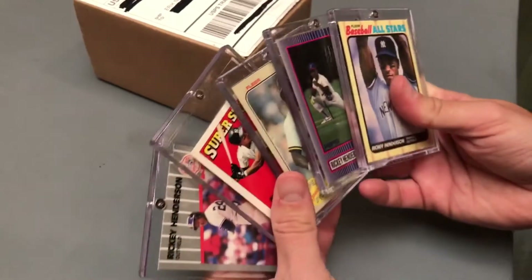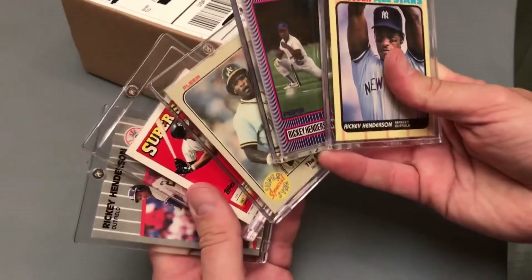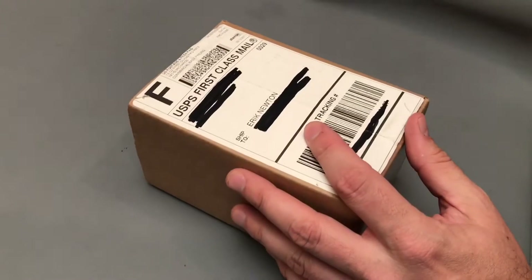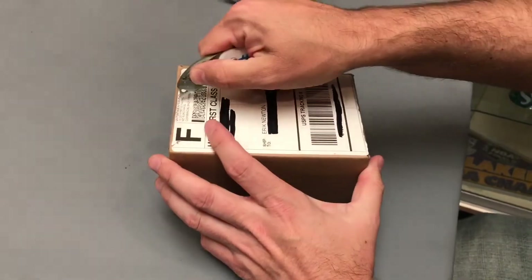Five new cards for my Ricky Henderson PC today. Four of these were a gift — thank you again, Jonathan. And I got something in the mail, and this should be more Ricky Henderson cards that I don't have in my PC yet. Let's check it out together.